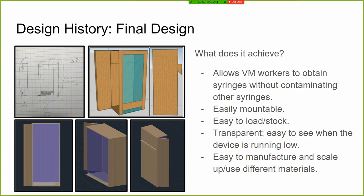We eventually arrived at this final design. You can see our first sketch in the top left, our preliminary 3D model in the top right, and our final 3D model in the bottom three pictures. It allows vet med workers to obtain syringes without contaminating the others — that's the most important aspect. It's easily mountable, easy to load and stock, transparent so you can see when supplies are low, and for manufacturing and scalability it works well because the materials are cheap and it's relatively simple to put together.